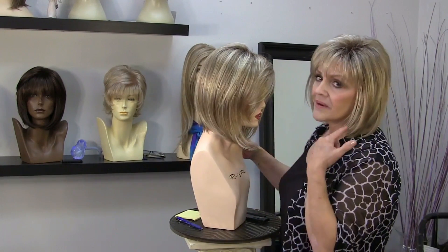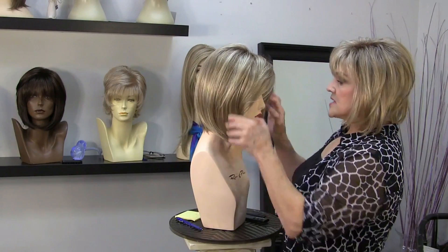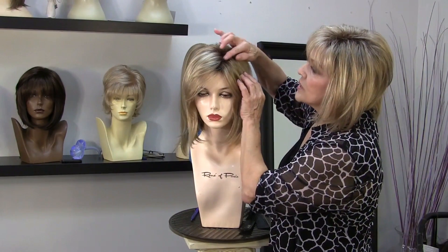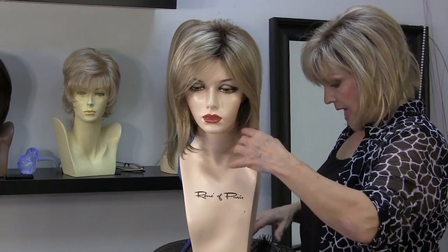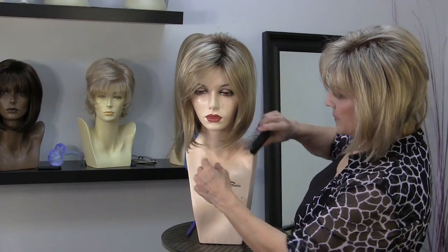It is the same color as I have on. It's called Creamy Toffee Rooted, so it's a shaded color. It's a beautiful, lighter brown — not totally black — and it's just gorgeous. And then you have the May, which is the A-Line, coming down.